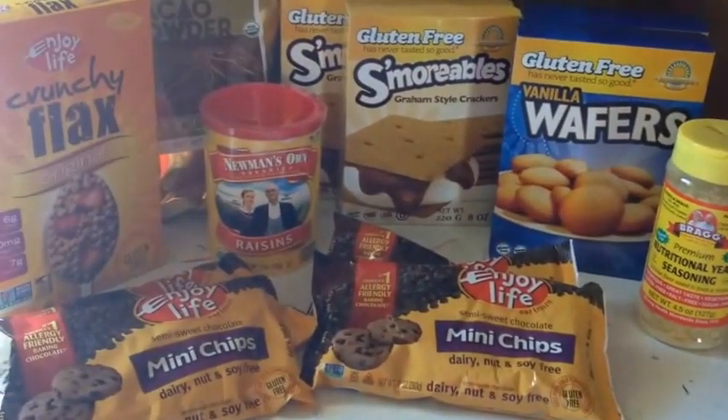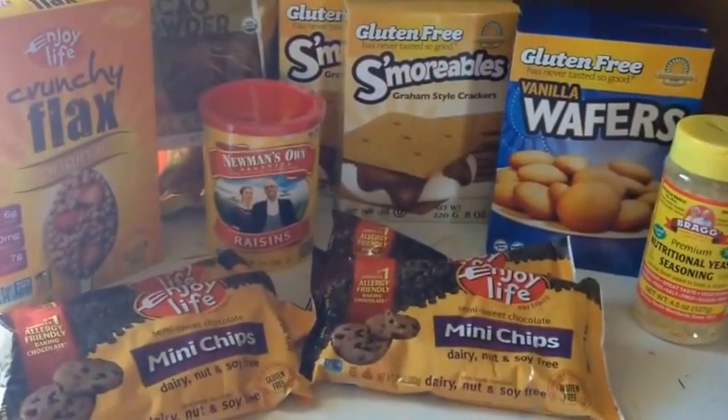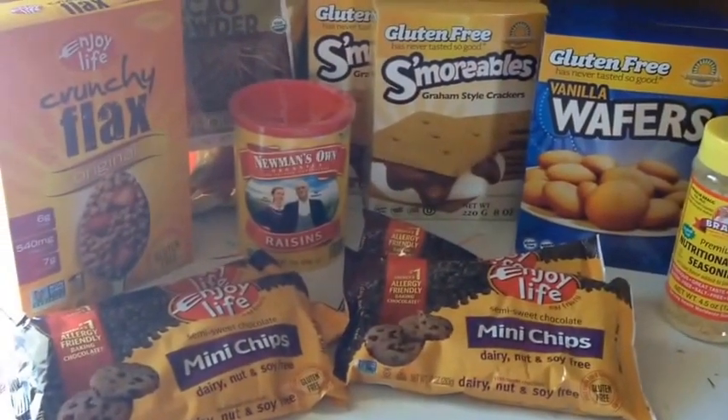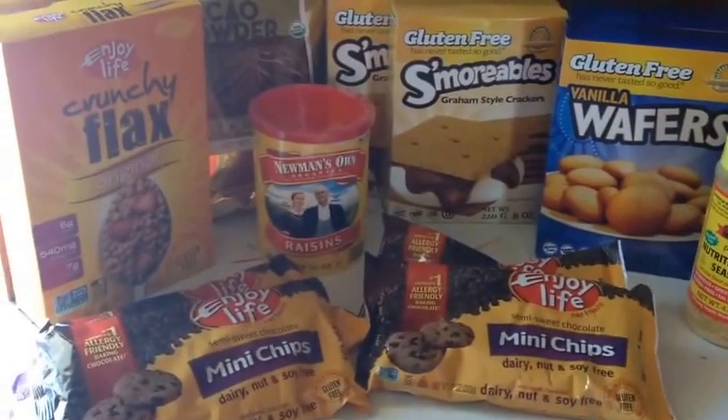Hi guys, it's Melissa in Minnesota and today is a Vitacost haul video. Hope everyone's having a great day! Most of these things you guys have seen in past videos, but there are a couple new things.